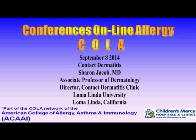You're listening to Conferences Online Allergy from Children's Mercy Hospitals and Clinics in Kansas City, Missouri. Today is September 8, 2014, and I'm your host, Dr. Jay Portnoy. Our topic today is contact dermatitis. Our presenter is Dr. Sharon Jacob. She's an associate professor of dermatology and the director of the Contact Dermatitis Clinic at Loma Linda University.